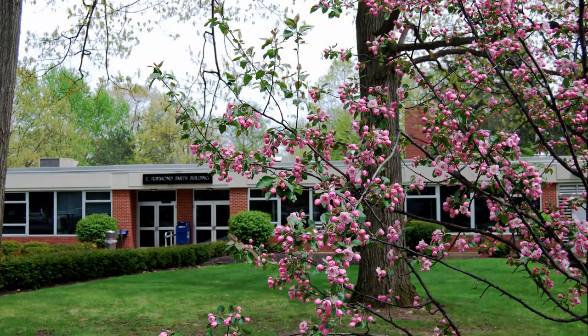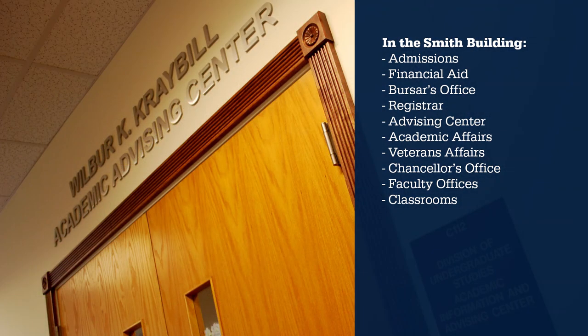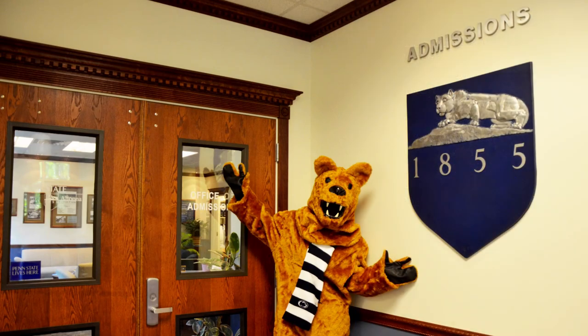We are currently walking through the Raymond E. Smith building. In this building is the DUS office — Division of Undergraduate Studies — where there are advisors for students who are still undeclared or haven't decided on their major. There's also admissions, which is where we started our tour, and a lot of general classrooms you will probably end up having a class in.